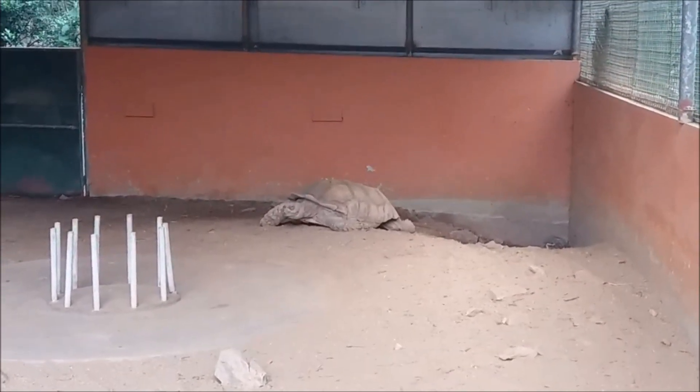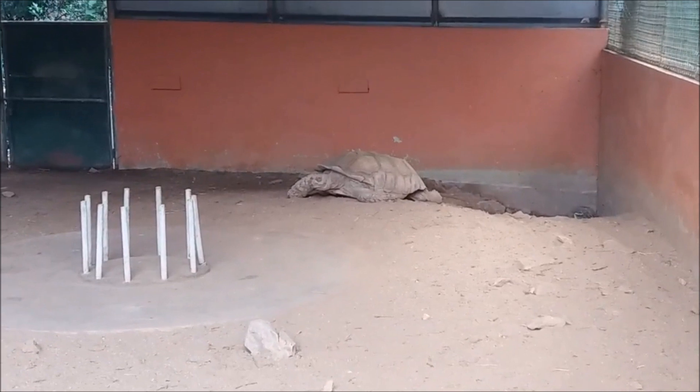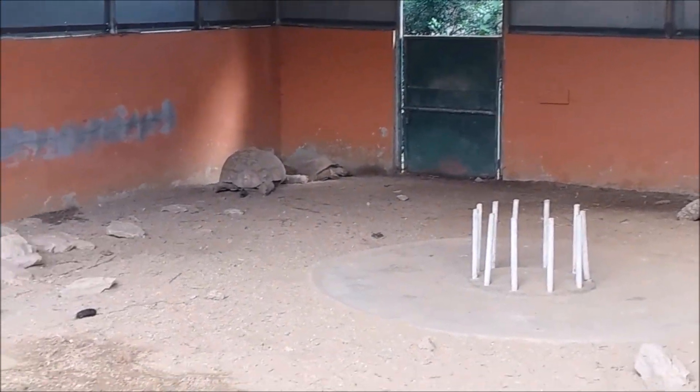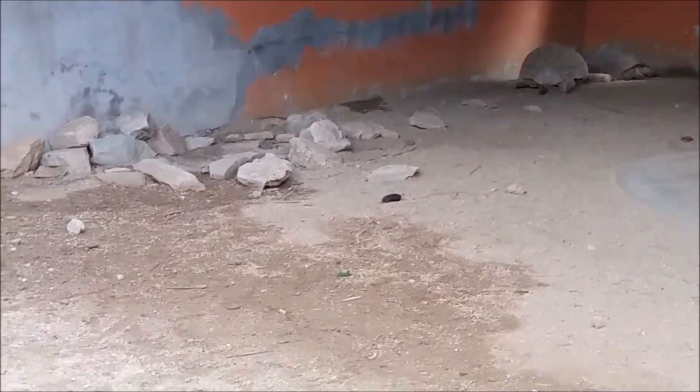These are some African tortoises — that's what the sign says. There's one to my left here.